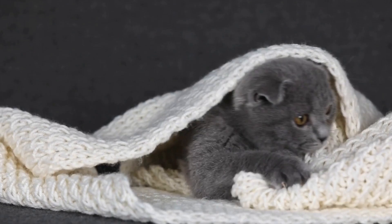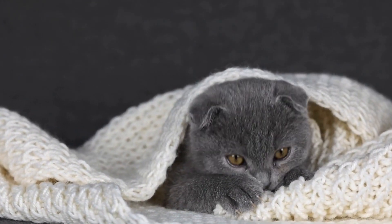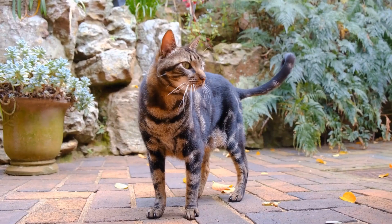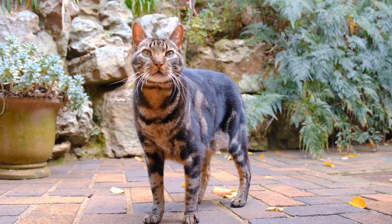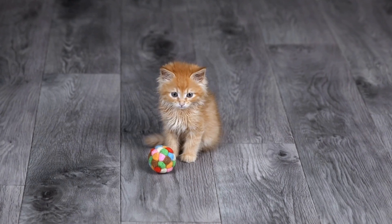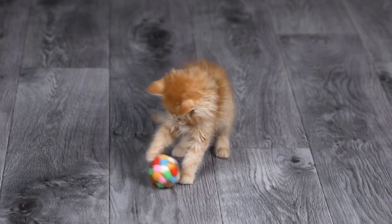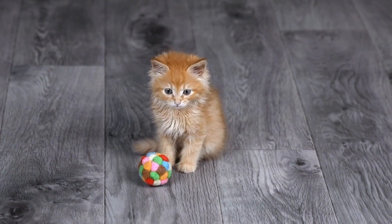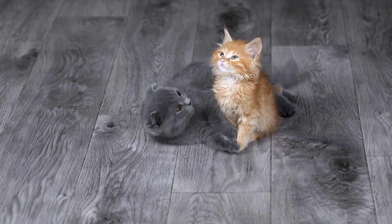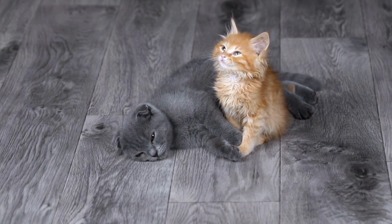7. Cat Grass and Plants. Cats are naturally drawn to grass and greens. Consider growing cat-friendly plants or providing them with cat grass indoors. Not only does this provide a natural source of dietary fiber, but it also serves as a distraction from chewing on your houseplants. However, be cautious and ensure the plants are non-toxic to cats.